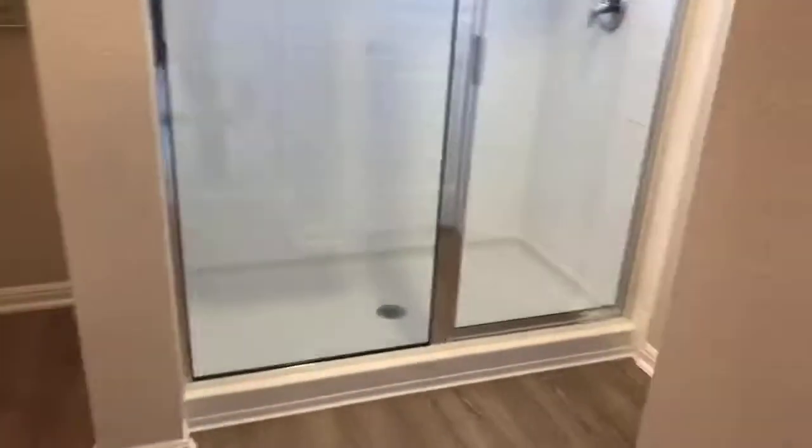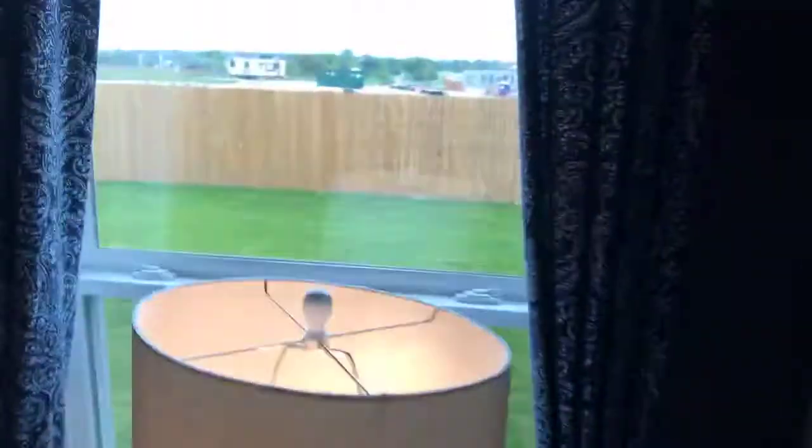Very nice. Does it have a decent closet? It does — great closet in fact. Tall ceilings, a nice backyard too. Nice, clean backyard.